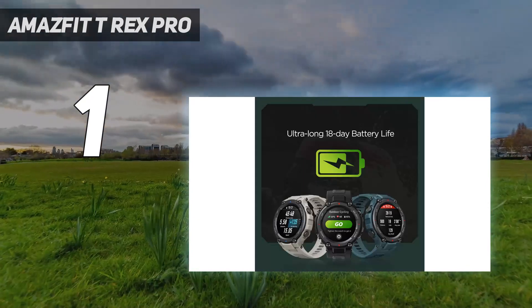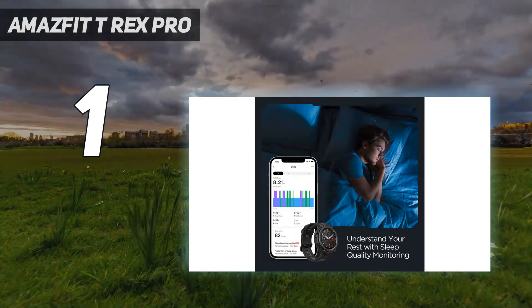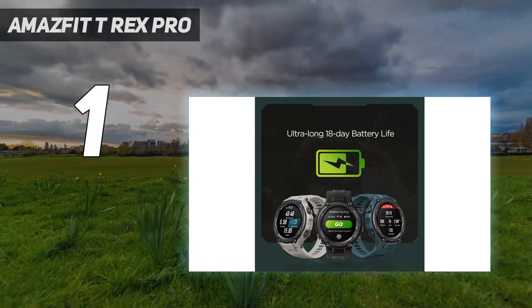Additionally, you receive a remarkable water resistance rating. The Amazfit T-Rex Pro has a 10 ATM water resistance rating and can withstand submersion up to 100 meters deep. The Amazfit T-Rex Pro's health and activity tracking capabilities will likely satisfy the majority of consumers.